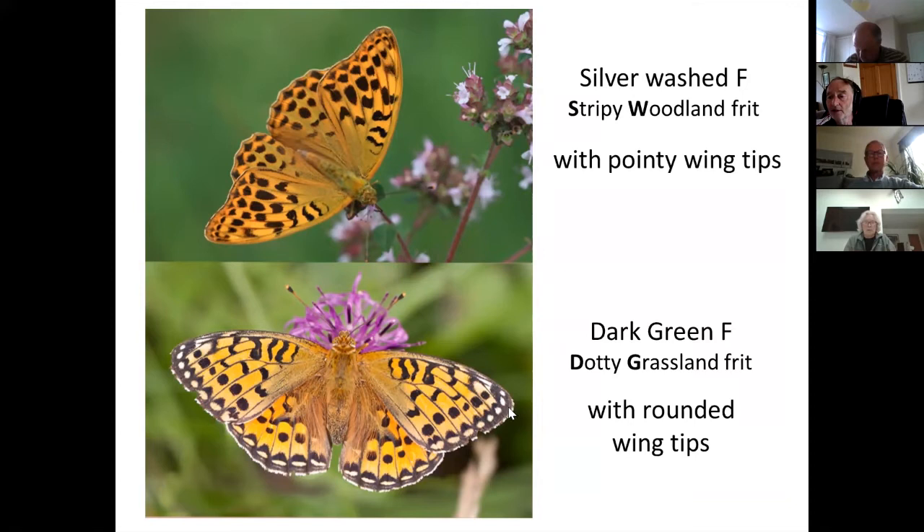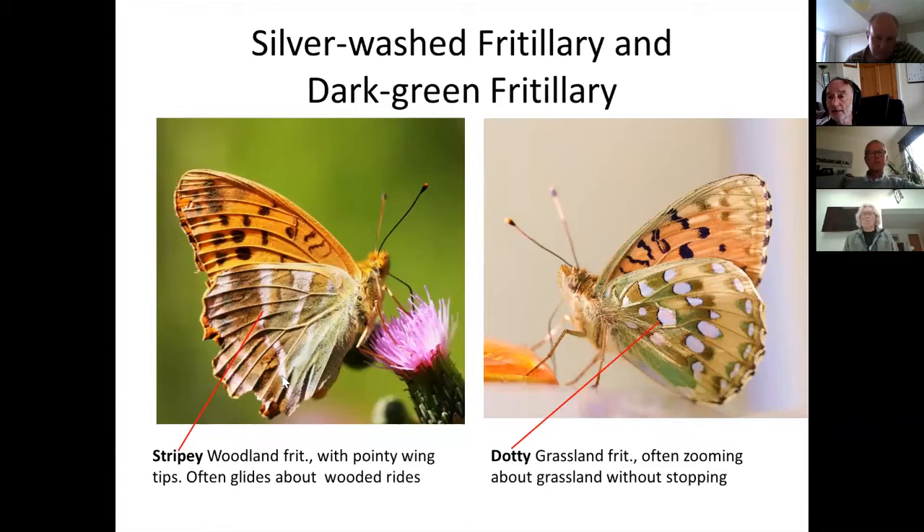If they settle, the rounded versus pointy wing shape should be really obvious. The silver-washed male has obvious black stripes along the veins, whereas the dark green tends to look more spotty and dotty, particularly on the underside. On the underside you can see stripes of silver or white — it looks rather like it's been washed with something, like lines of salt left behind on the beach when the tide goes out. That's where the name 'silver-washed' comes from.